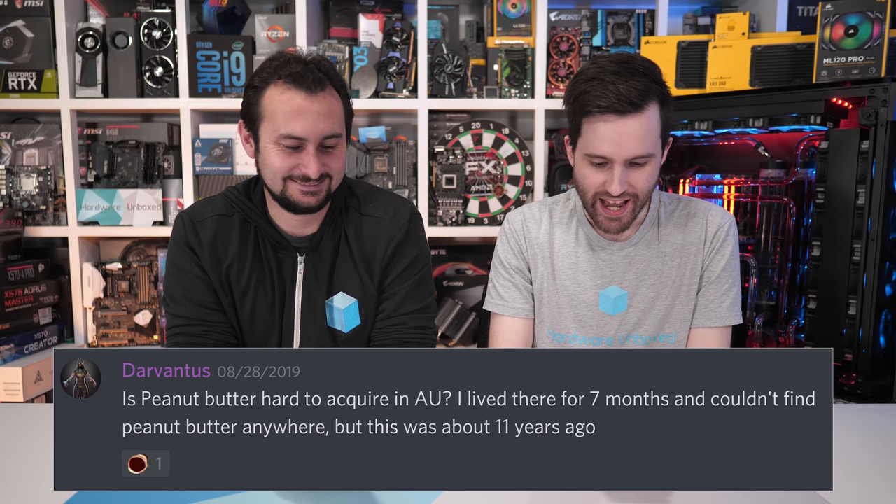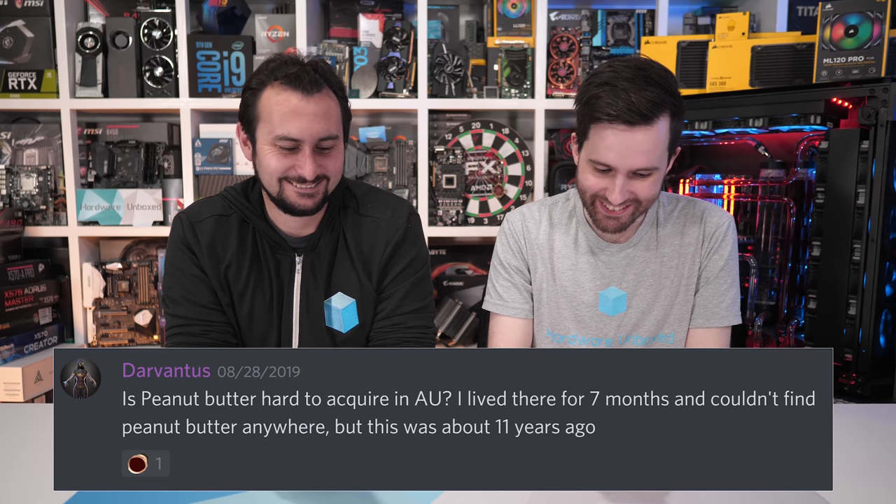Next question: is peanut butter hard to acquire in Australia? Someone lived there for seven months and couldn't find it — though this was about 11 years ago. Peanut butter is extremely available here, always has been — it's right in the spreads section next to your jams. There are so many options. In America they do crazy stuff, like classifying pizza as a vegetable, so maybe peanut butter is a vegetable over there — but here it's just in the spreads aisle.